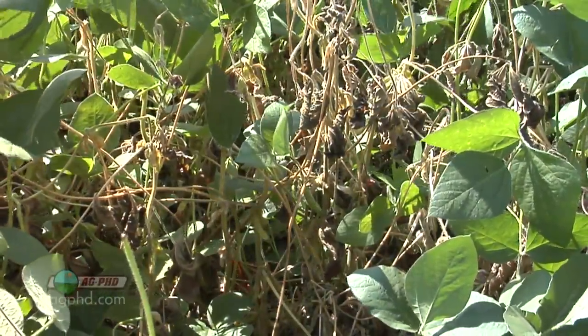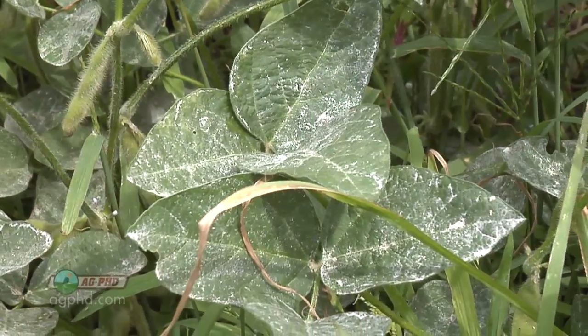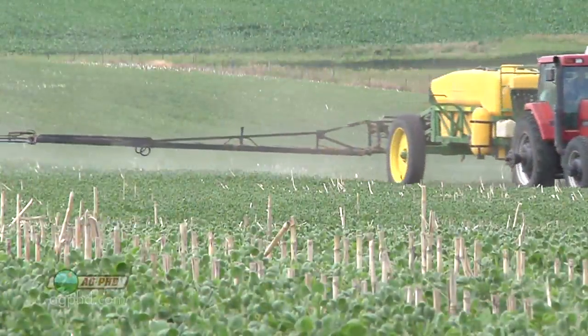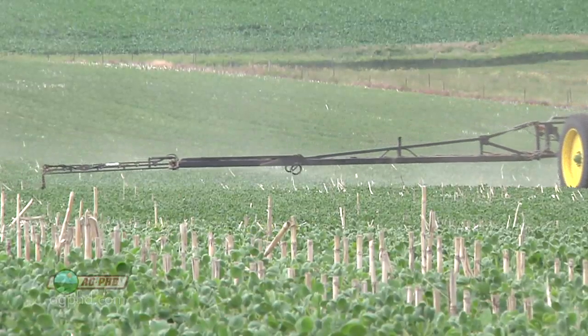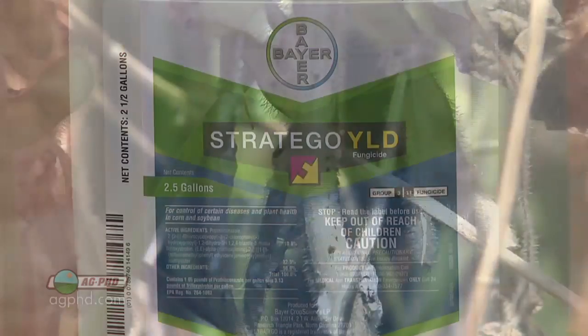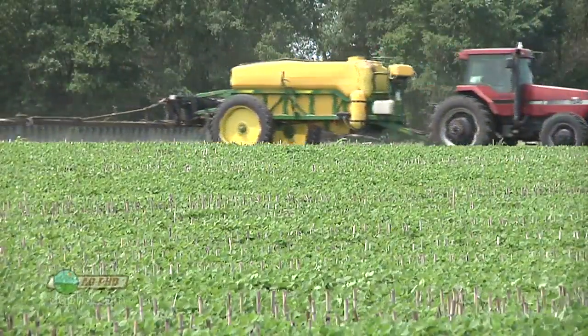Once that leaf tissue is already destroyed, it's not going to regenerate and become green again — it's dead. When I hear the term 'curative,' that's one of those terms in agriculture that I say you are really misinforming people. Yes, you can stop a very, very low level of disease — maybe 2% or 3% infection — but if you've got 50% infection on that plant, I don't care what product you use, it's too late. The damage is done. I realize using a triazole in many cases is going to be good if you have a tiny bit of disease started, but you have to get out there early for fungicides to be effective.